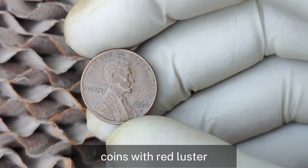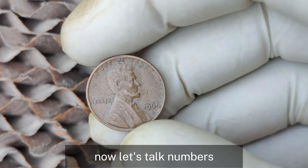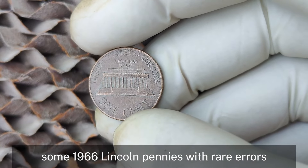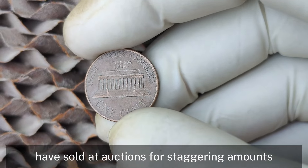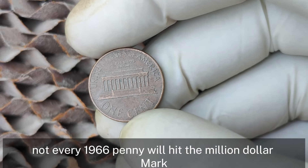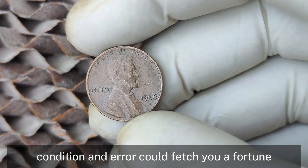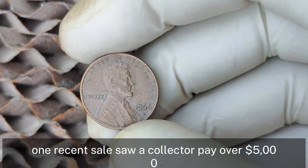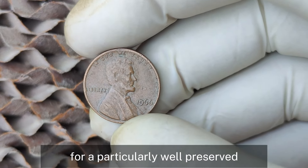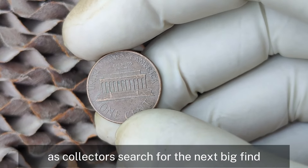Coins with red luster, minimal wear, and sharp details are especially prized. Some 1966 Lincoln pennies with rare errors have sold at auctions for staggering amounts. While not every 1966 penny will hit the million-dollar mark, the right combination of rarity, condition, and error could fetch you a fortune. One recent sale saw a collector pay over $5,000 for a particularly well-preserved error coin, and prices are only going up as collectors search for the next big find.